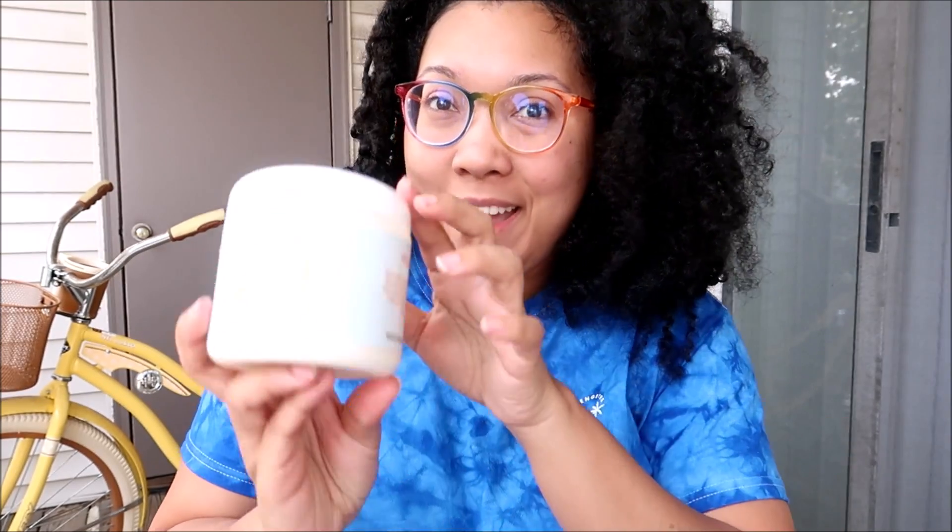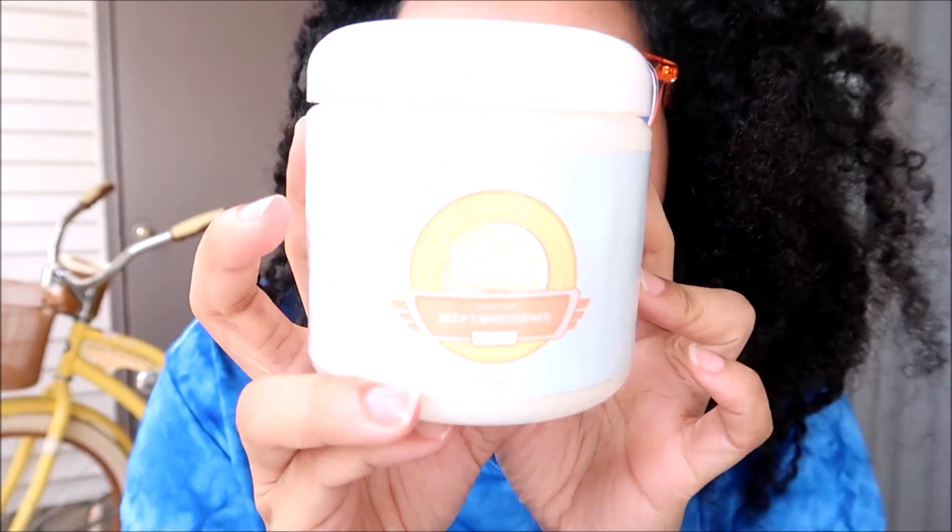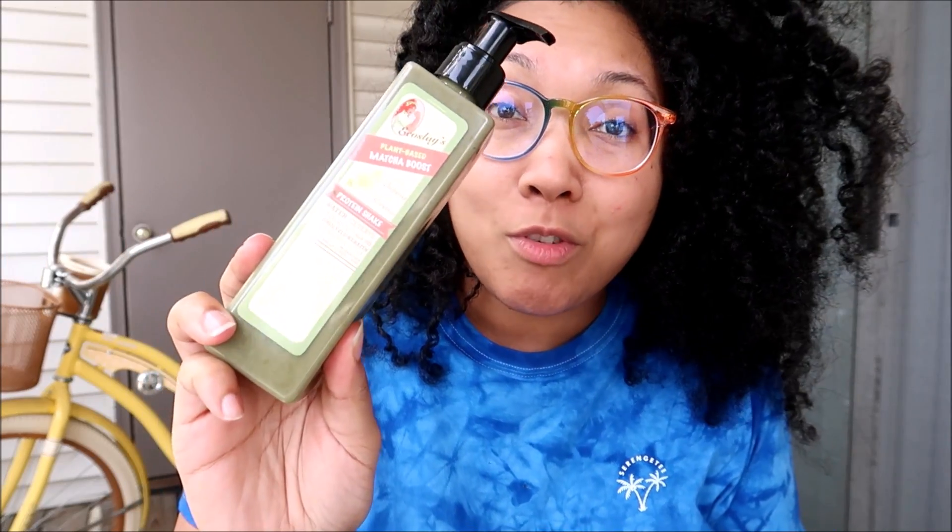It's not been a cute few months — hence the lack of content on Instagram and everywhere else. The product recommends following up with the Ecoslay Banana Cream Deep Conditioner, which I happen to have, so I'm going to use that after. I've been loving everything I've tried from Ecoslay so far, so hopefully this will be three for three.